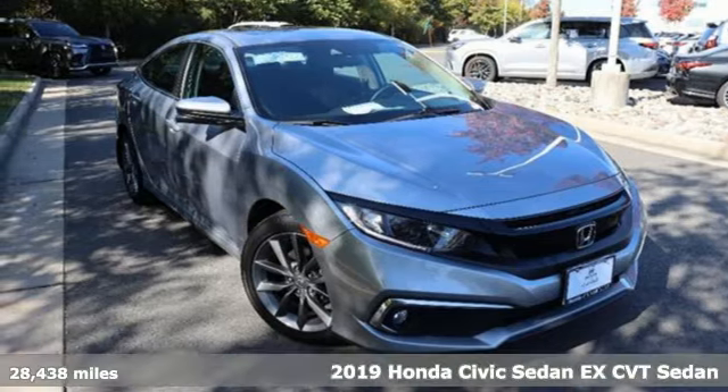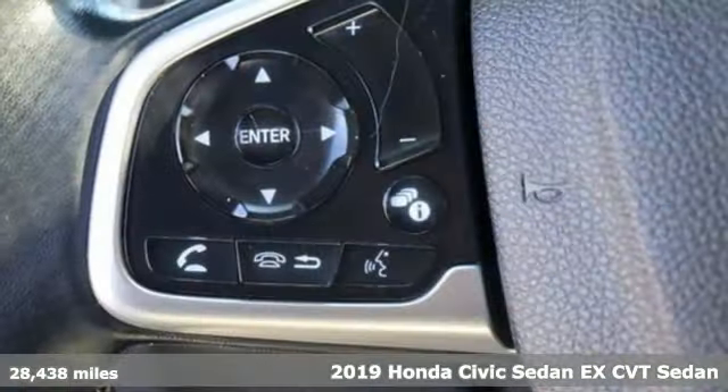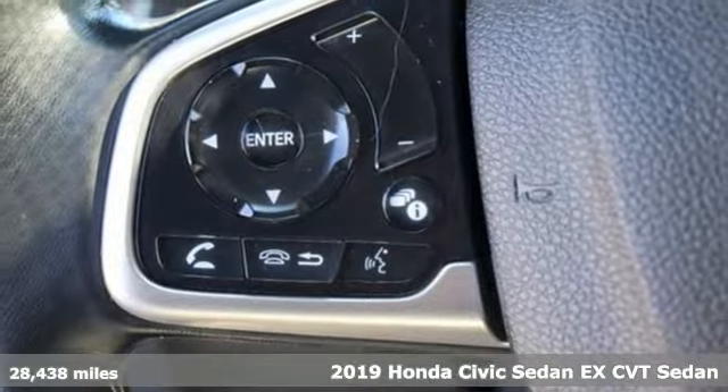It's a certified 2019 Honda Civic Sedan. In a crowded space, stand out as a leader.